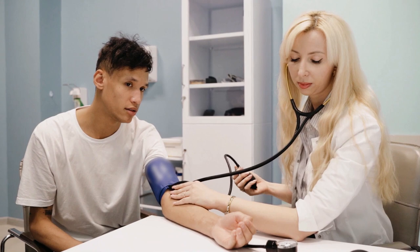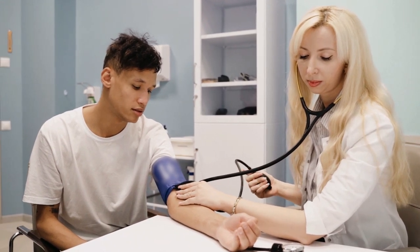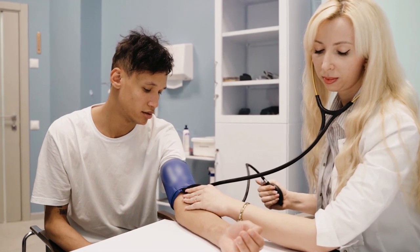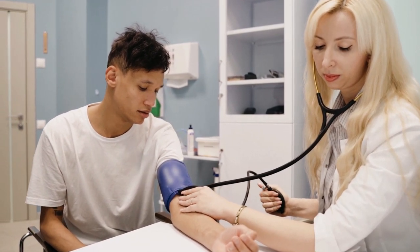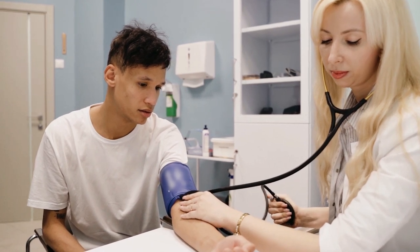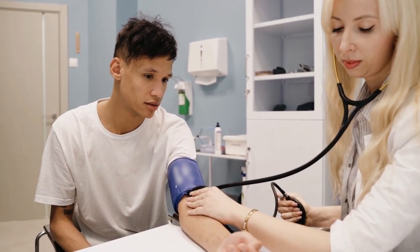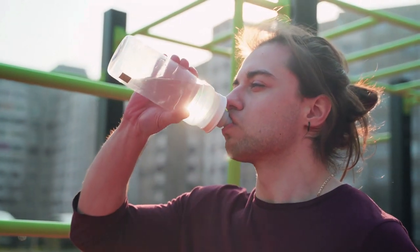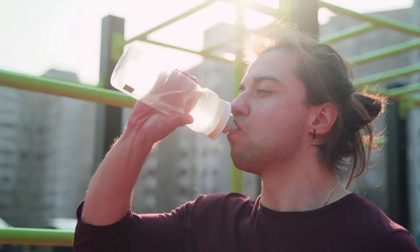There are several ways to measure cardiovascular fitness, including: 1. VO2 max. VO2 max is a measure of the maximum amount of oxygen that an individual can use during exercise. It is considered to be the best indicator of cardiovascular fitness and is often used by athletes to track improvements in endurance.